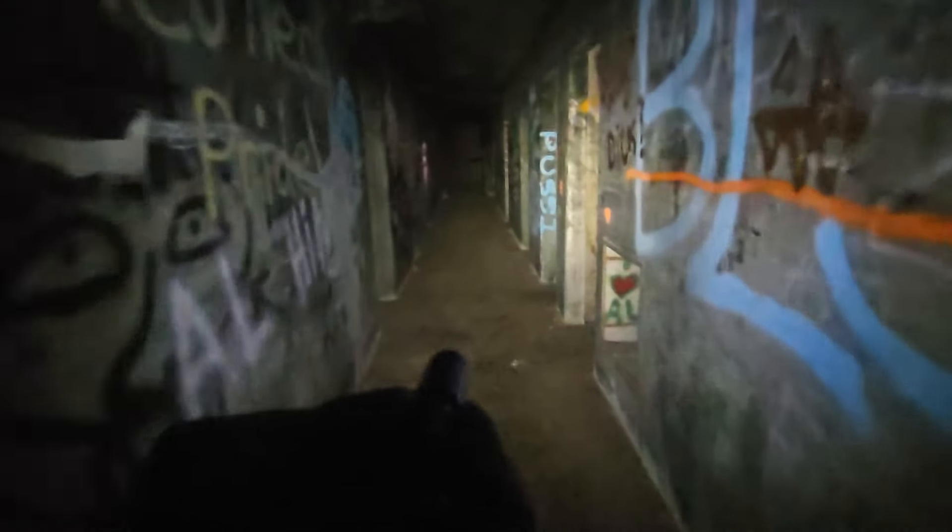No, I'm going in. I've got to show you guys this place. It's too epic.